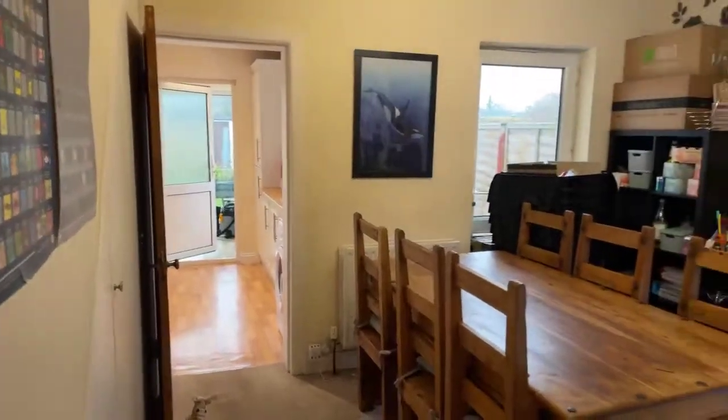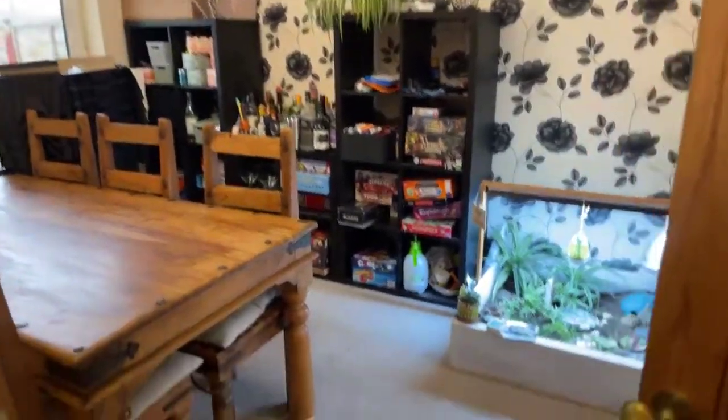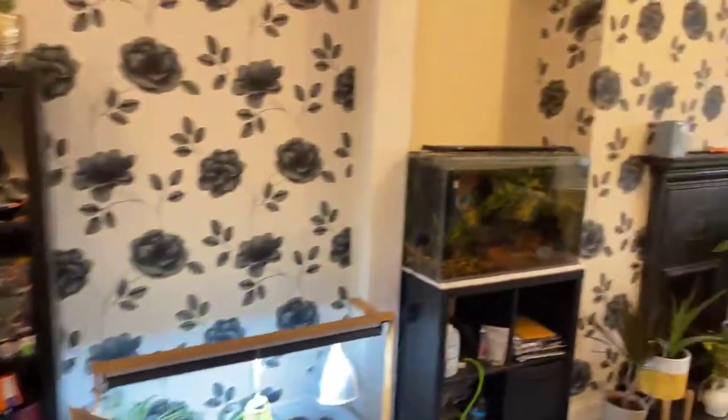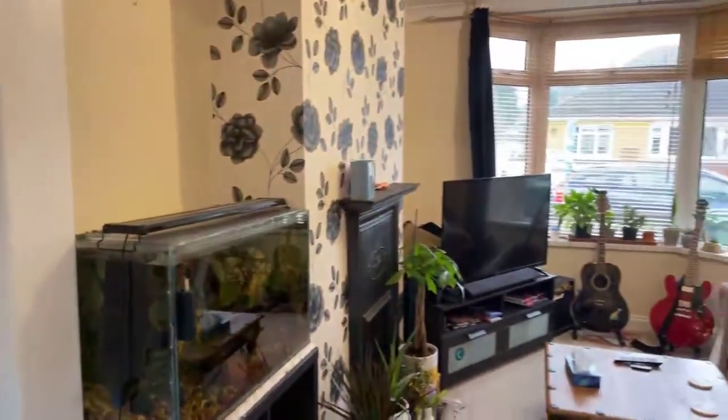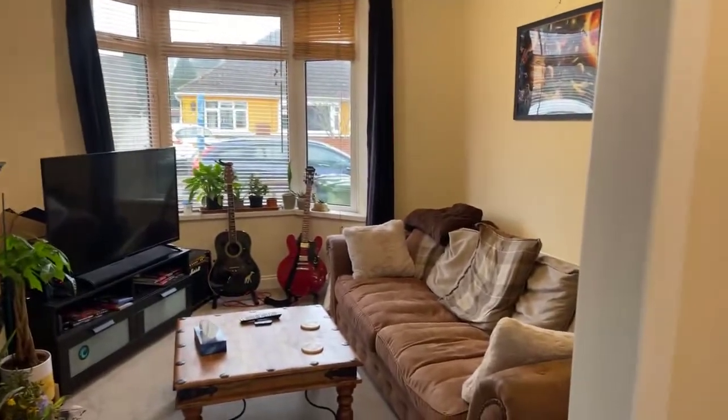Starting with this half of the living room — it is carpeted, which is the same carpet you'll see throughout the property. You've got the living room space situated with the bay window.